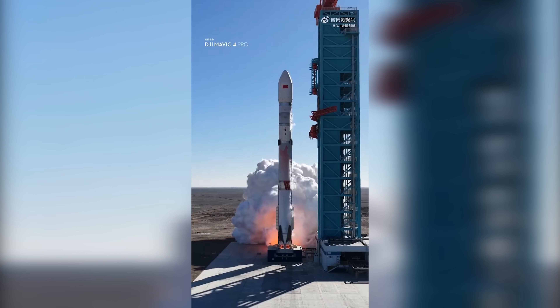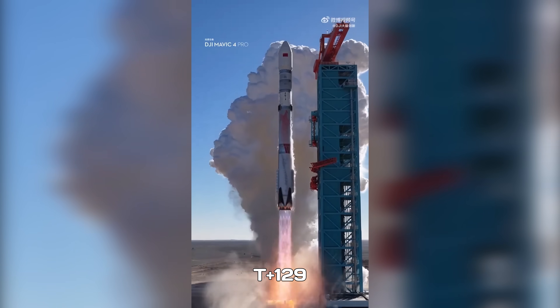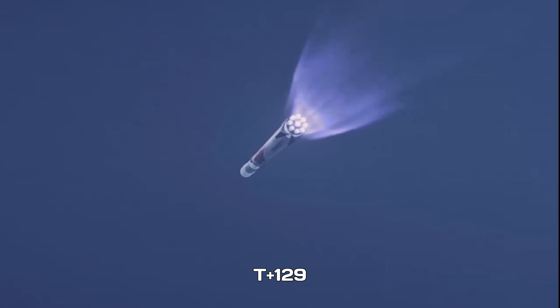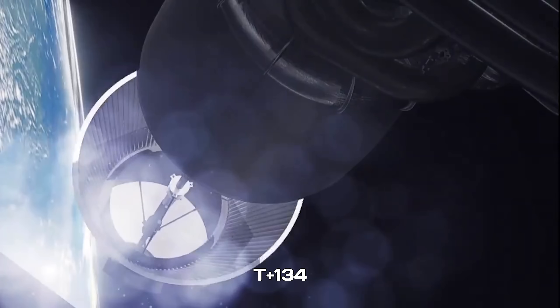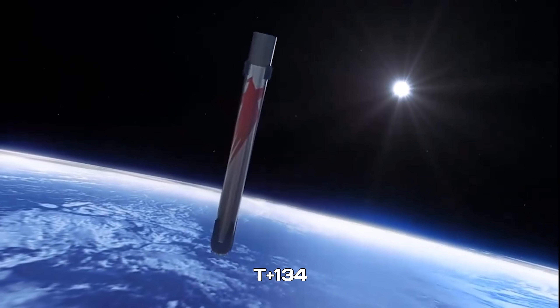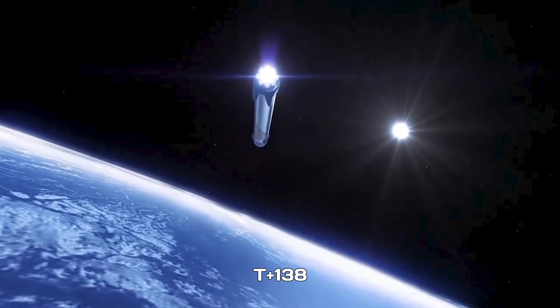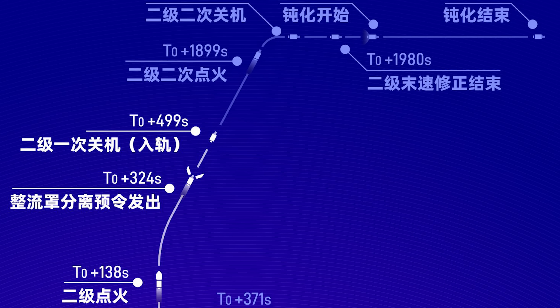According to the timeline, the rocket lifted off and, at about T+129 seconds, the first stage engines throttled down and shut off cleanly. Just a few seconds later, at T+134 seconds, the first and second stages separated. By T+138 seconds, the second stage had ignited for its first burn, pushing the vehicle toward orbit. As the rocket climbed out of the thickest part of the atmosphere, the payload fairing separated at T+324 seconds, exposing the spacecraft to space.